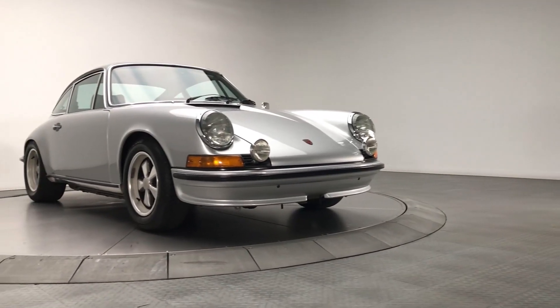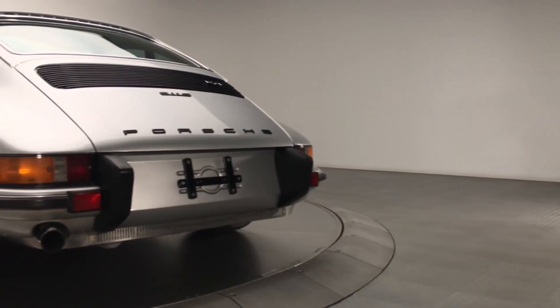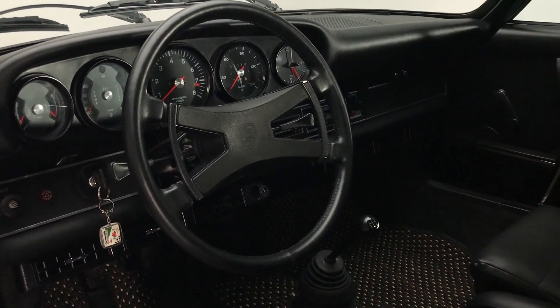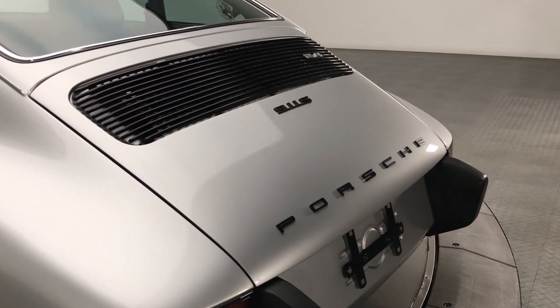That year, the Porsche 911 came in five different trim levels: the T (entry level), E (mid-range), S (top of the line), RS (racing), and RSR (racing). The RS and RSR models sported 2.7 and 2.8 liter engines, respectively.